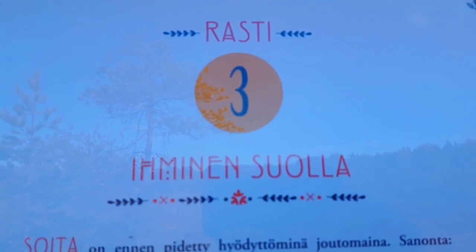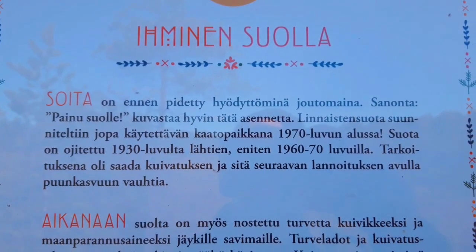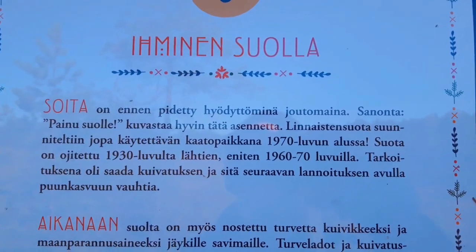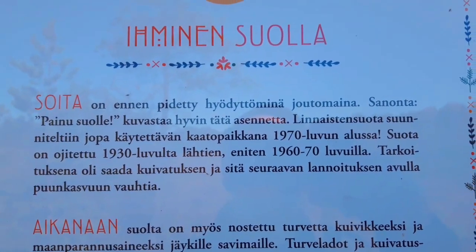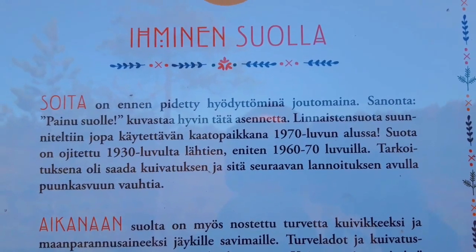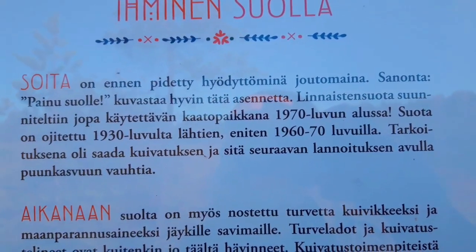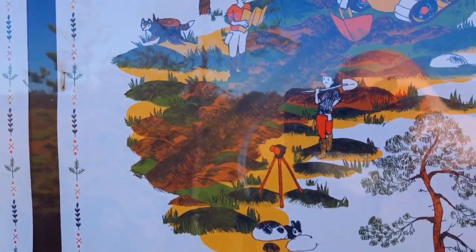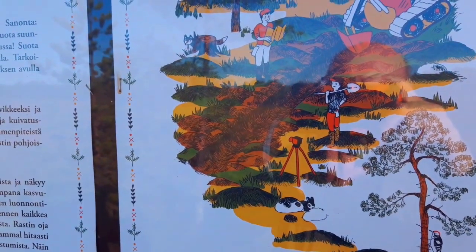Stop-off point number 3: people in swamps. I remember reading in the Kalevala that Väinämöinen has a singing competition with some young man, and Väinämöinen sings him into the swamp. So when somebody is so good with their words that you can't defend yourself, you're being sung into a swamp. They're also talking here about how at one time people used to come and take peat out of the swamp, but it's not allowed anymore.